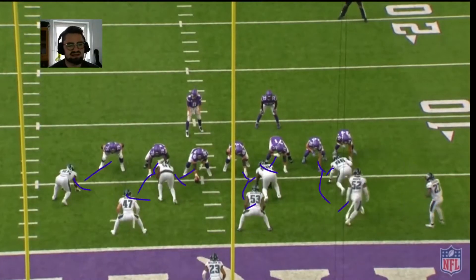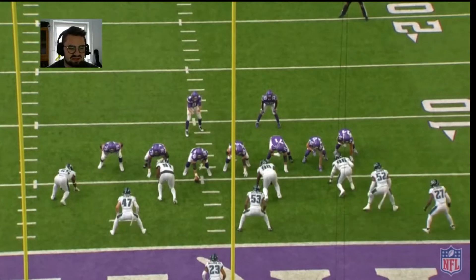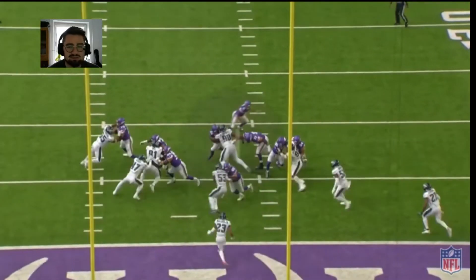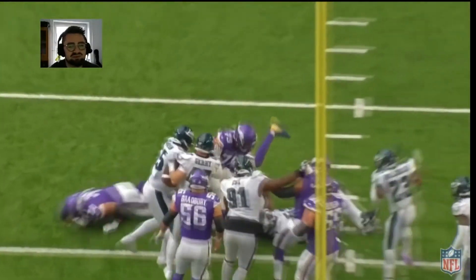Zone to the right side for the Vikings. Richway is lined up right here, so he gets occupied initially a little bit by the guard and then by the left tackle. But he works his way nicely through the contact, establishes contact, disengages to the inside, and makes that tackle for loss. Beautiful play by Richway.